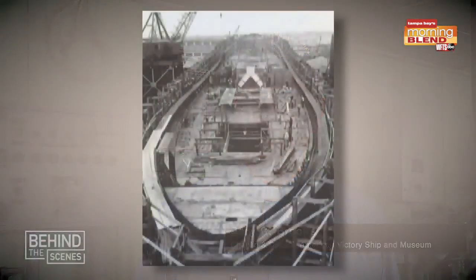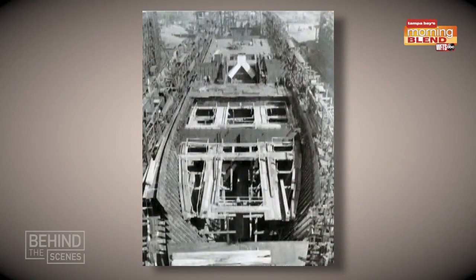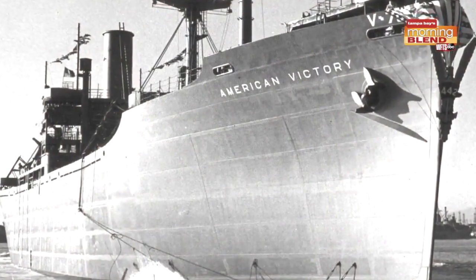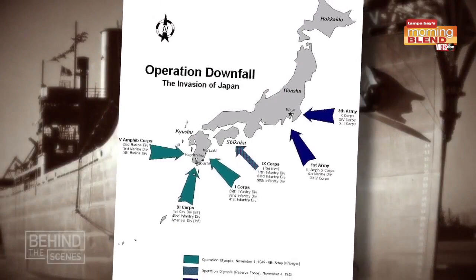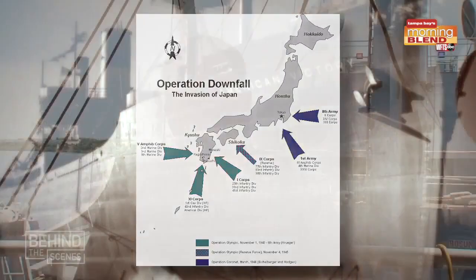This ship was built in 1945. They laid the keel around the first day of April, and 55 days later she was launched. She was built for the invasion of Japan at the very tail end of World War Two — and if you're familiar with your history, that invasion did not happen. So the Victory ship went on to serve in the rebuilding of Europe, some of the island-hopping campaigns, as well as serving in Korea and Vietnam.